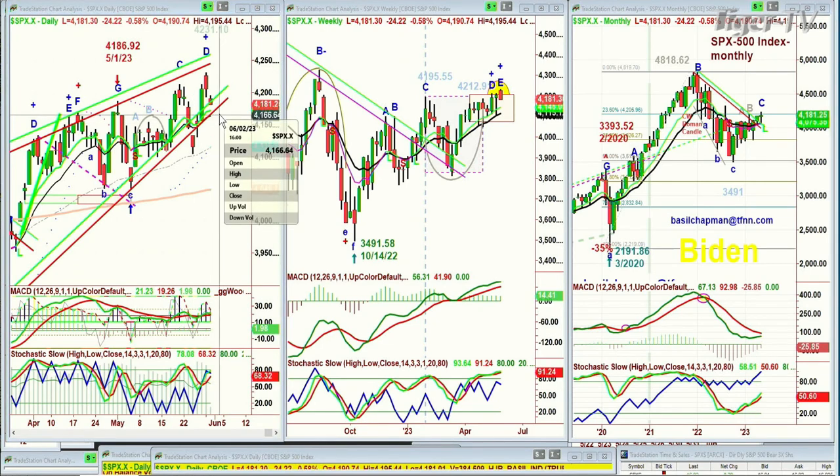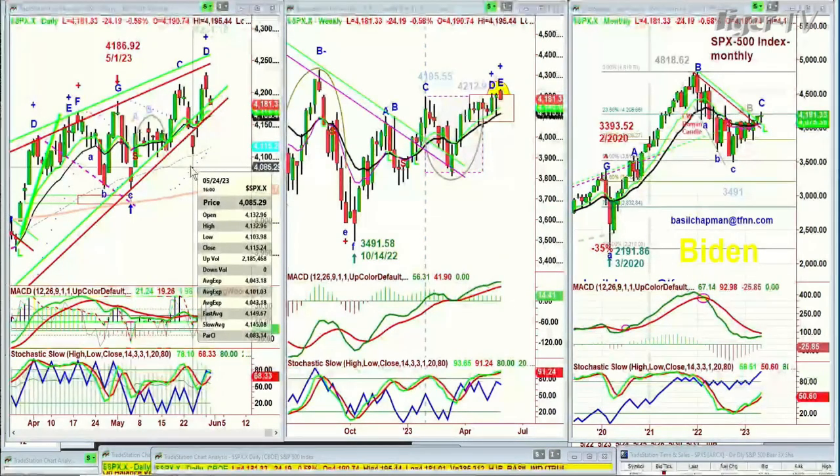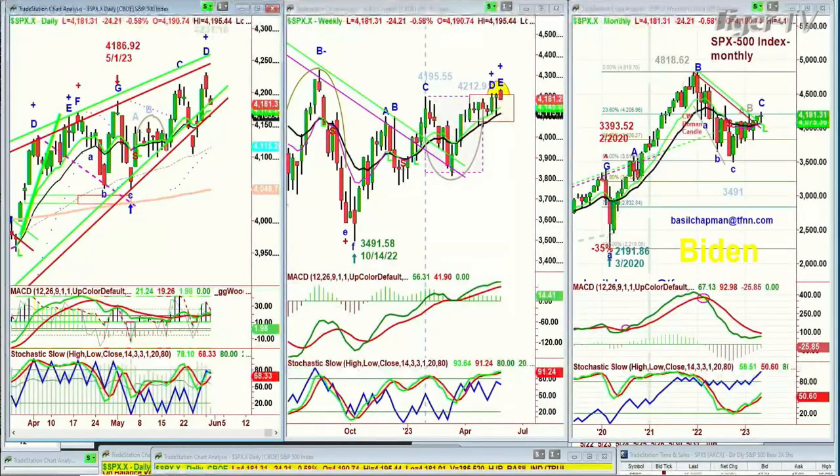If it closes under 4160, you've got to start being careful because that left-side low of the 24th of May is going to be somewhat tough — it could be tested very quickly. So there are a couple of things going on. I'm going to go through the difference.